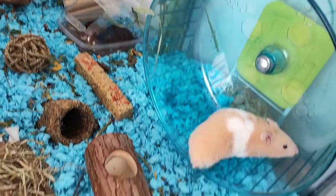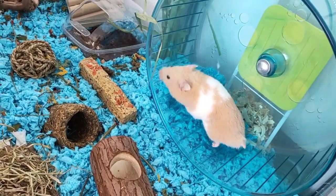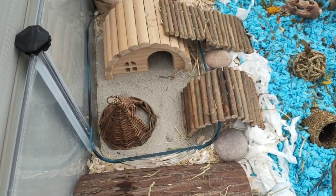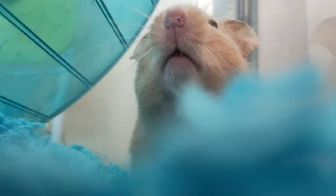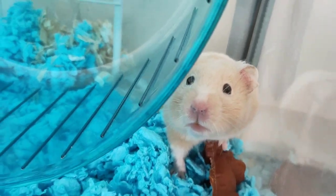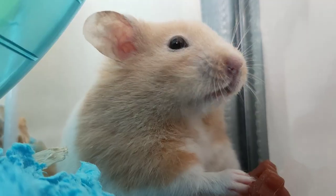If your hamster is showing any stress behaviors such as wall scaling, monkey barring, or bar chewing, then it's a very good idea to either add more enrichment or increase the size of their enclosure. Having at least six inches of safe bedding will allow them to burrow. However, some hamsters won't start burrowing until they have 10 inches.